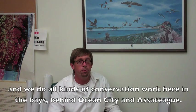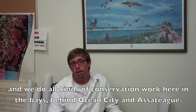Hi, I'm Dave Wilson. I'm the Executive Director of the Maryland Coastal Bays Program, and we do all kinds of conservation work here in the bays behind Ocean City and Assateague.